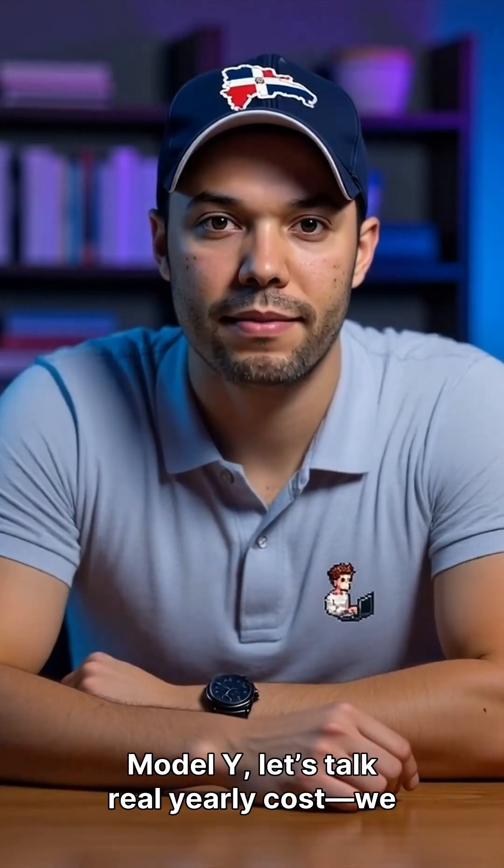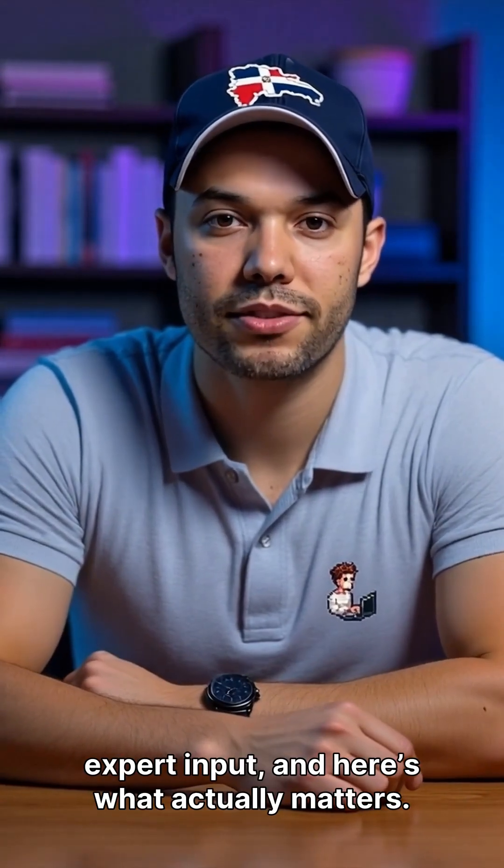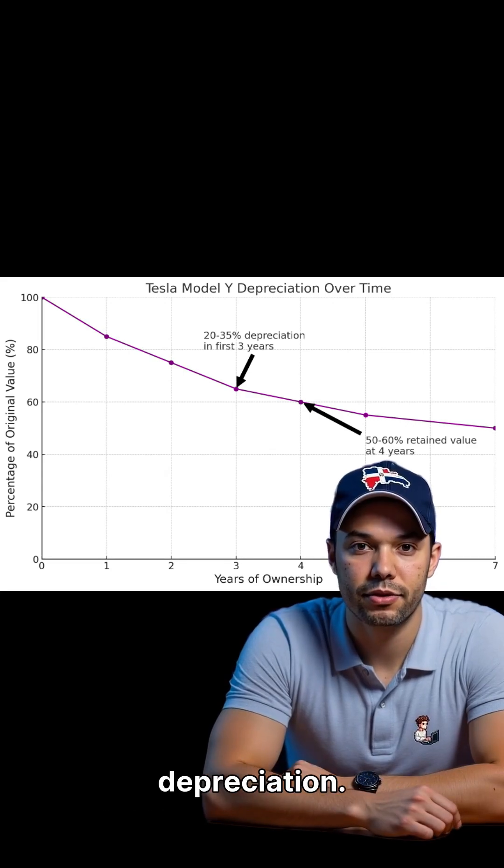Before you buy or sell a Tesla Model Y, let's talk real yearly cost. We analyzed a 30,000 kilometer long-term log and expert input, and here's what actually matters. Spoiler — the biggest line item isn't electricity, it's depreciation.